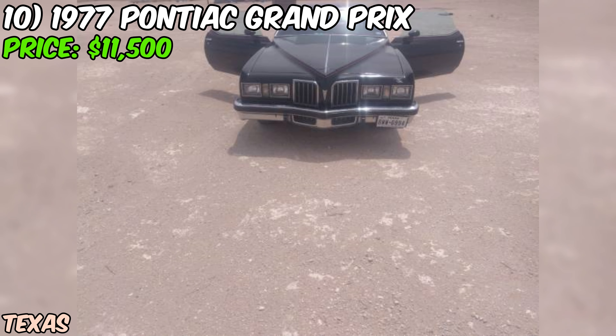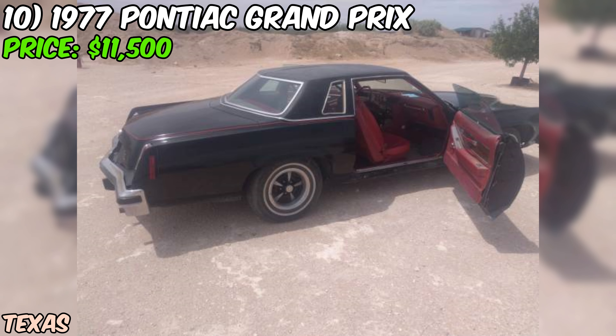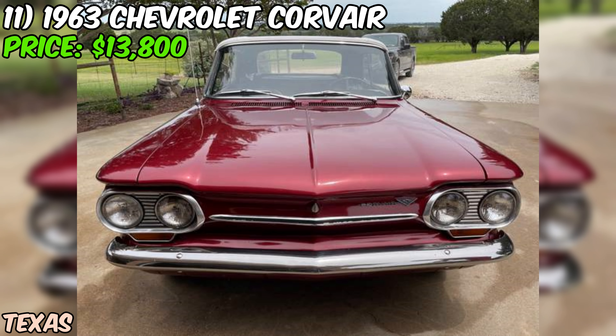If you're in the market for a classic American muscle car with a ton of history and character, this 1977 Pontiac Grand Prix might just be the one. With its powerful V8 engine, sleek black paint job, and incredible ownership history, it's sure to impress. Plus, with the included parts car, you'll have a head start on any future projects.